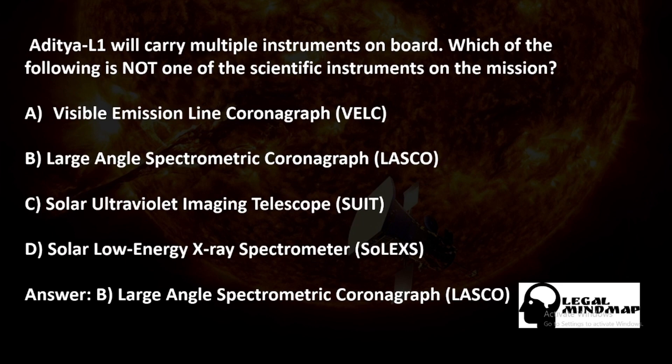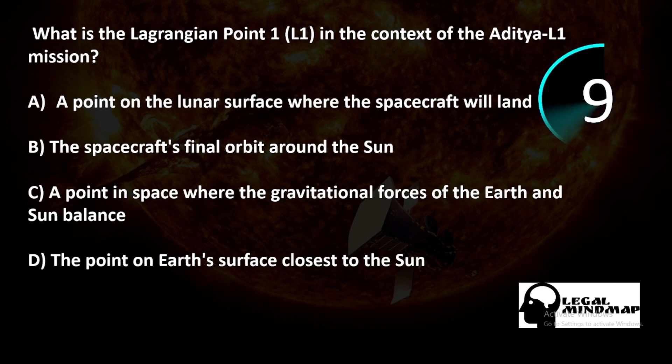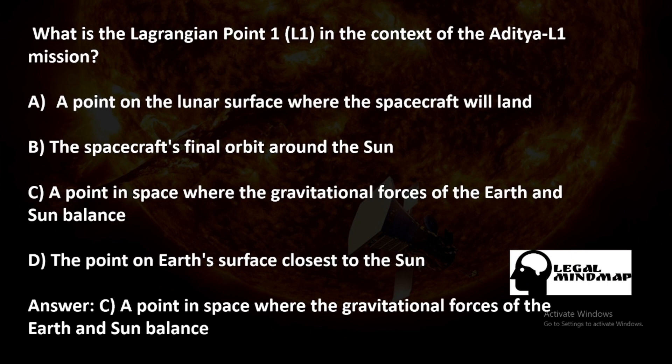What is Lagrangian Point 1 in the context of the Aditya L1 mission? A) A point on the lunar surface where the spacecraft will land, B) The spacecraft's final orbit around the sun, C) A point in space where the gravitational forces of the earth and sun balance, D) The point on earth's surface closest to the sun. The correct answer is C.